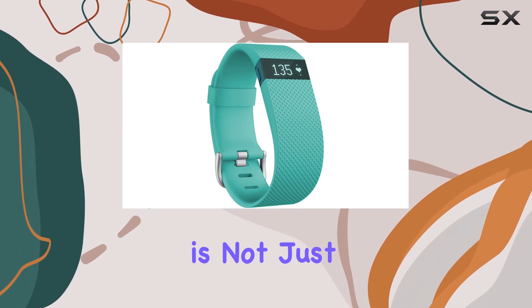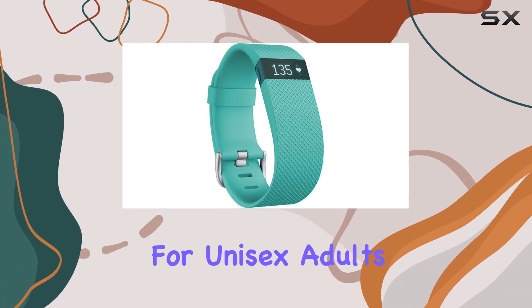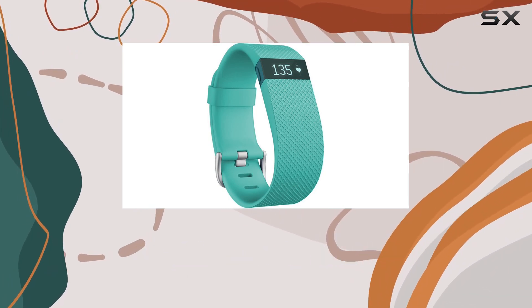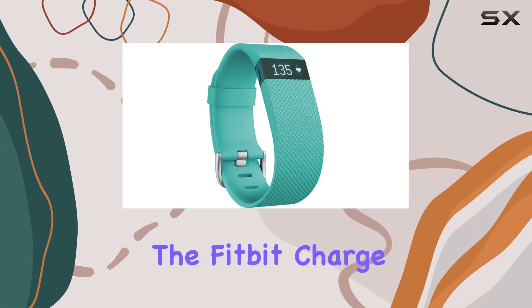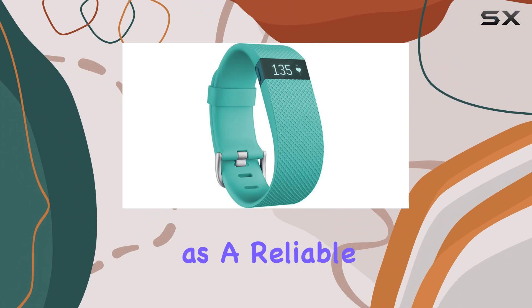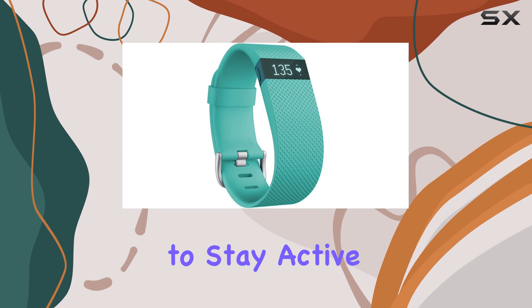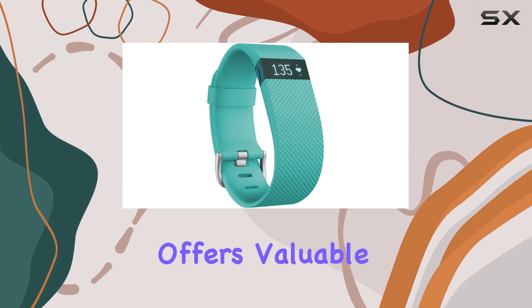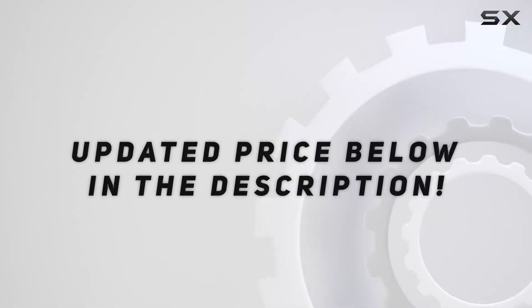This wristband is not just about tracking — it motivates you with real-time data to push yourself further. For unisex adults seeking an effective way to monitor their daily activity levels and improve their fitness, the Fitbit Charge HR stands out as a reliable and feature-rich option. Whether you're a fitness enthusiast or simply looking to stay active, this device offers valuable insights and encouragement to help you achieve your health goals. Check out the video description for updated price.